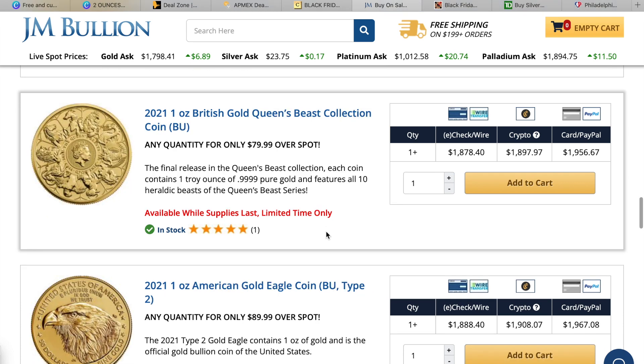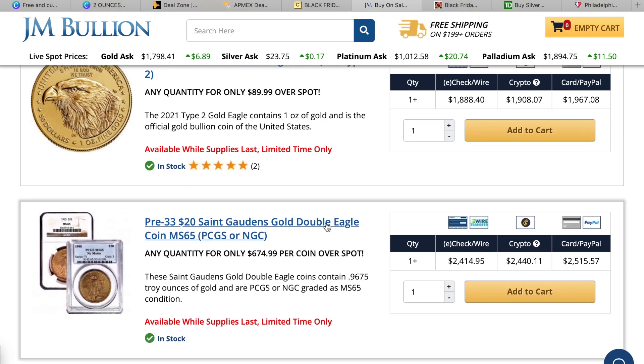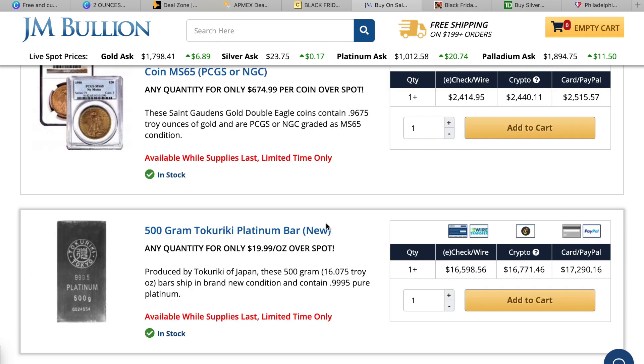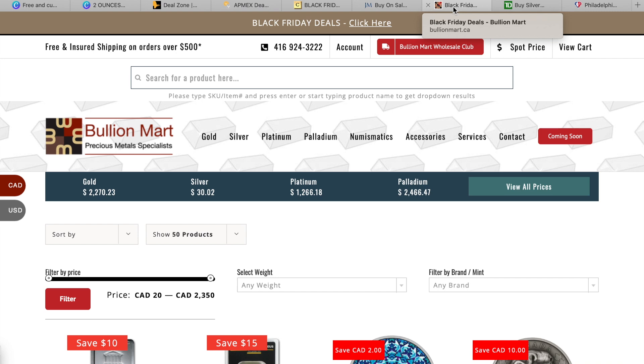The Queen's Beast completer coin is $79.99 over spot, same as the Britannia. The type two American Eagle one ounce is $89 over spot. Pre-33 Saint-Gaudens slabbed coins are quite expensive at $674 over spot. And there's a piece at 19 over spot but the lowest price listed is around $16,600, so it's quite an expensive piece. Those are the deals for JM Bullion.